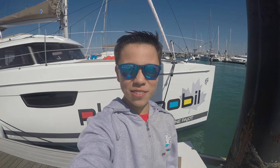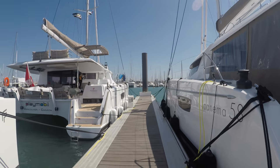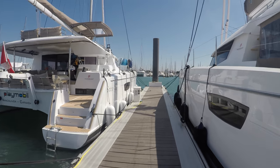Hello everybody, I am here by Playmobil and today we are going to be doing a boat tour. Here we are on the dock and this is Playmobil.